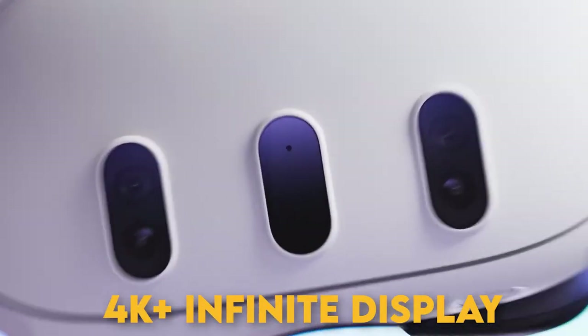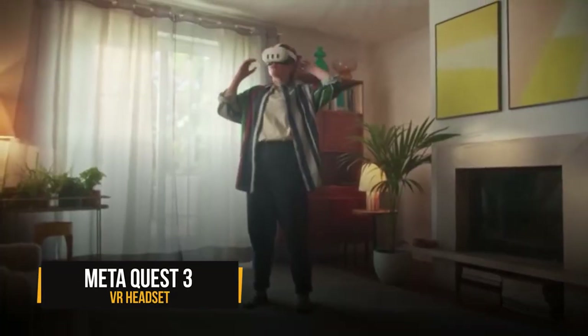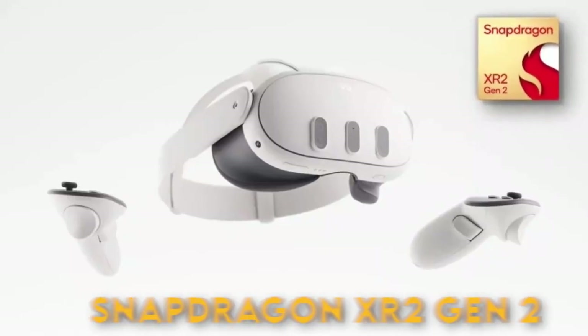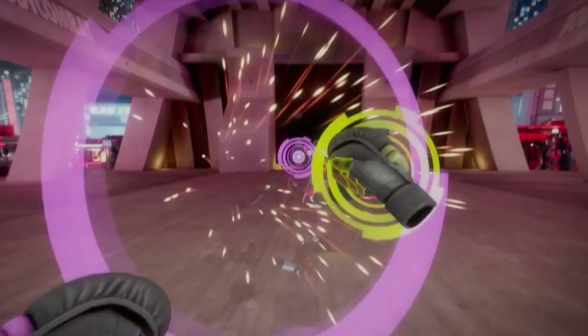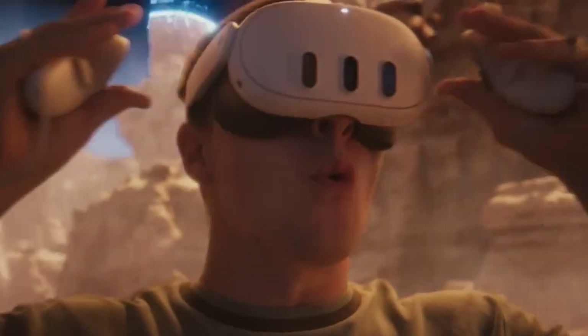With the 4K Plus Infinite display and wider visual canvas, the VR experience of the Meta Quest 3 VR headset is going to feel very real. The Quest 3's Snapdragon XR2 Gen 2 chipset has made lagging a thing of the past with its lightning-fast load times and smooth performance.